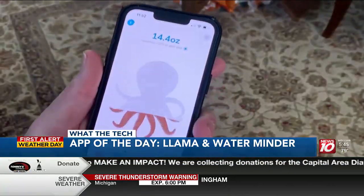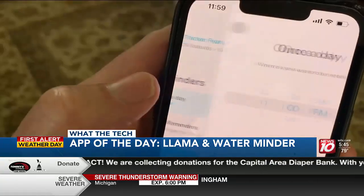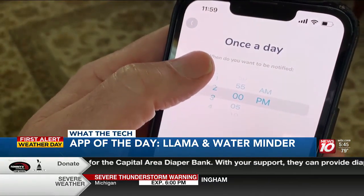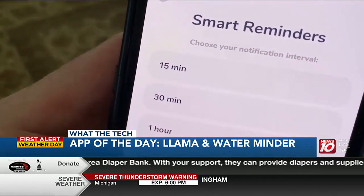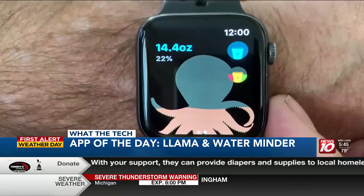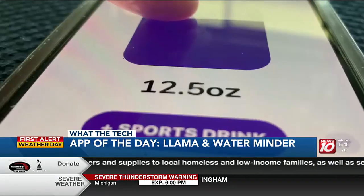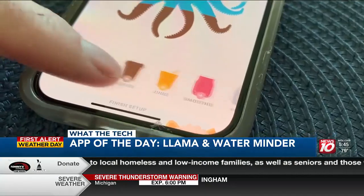Water Llama is a simple water tracking app for iPhone and Apple Watch. Based on your age, gender, and weight, Water Llama calculates how many ounces of water you need. When you drink any beverage, you can log it in the app, and Water Llama is able to track your hydration.